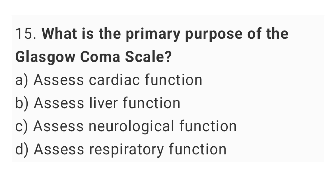Question number 15. What is the primary purpose of the Glasgow Coma Scale? The right answer is option C, assess neurological function.